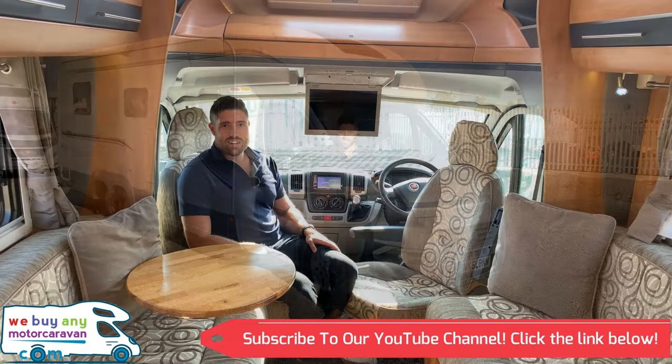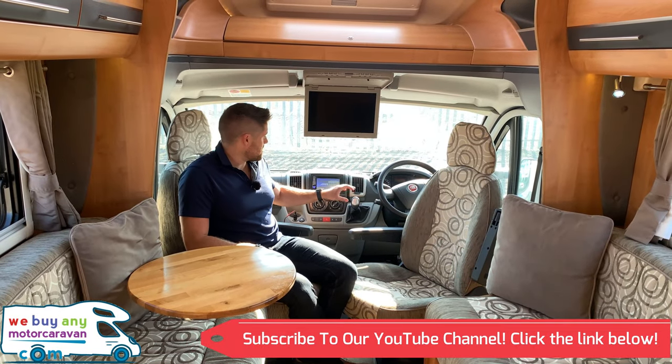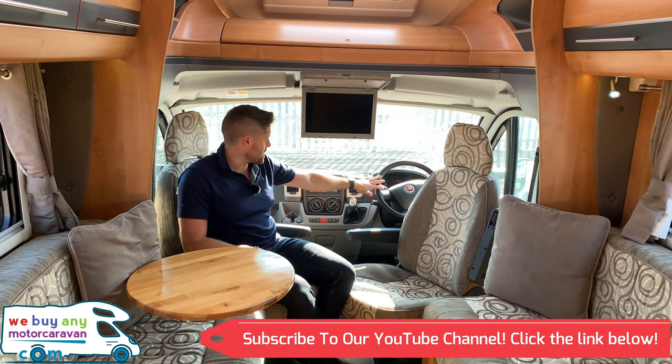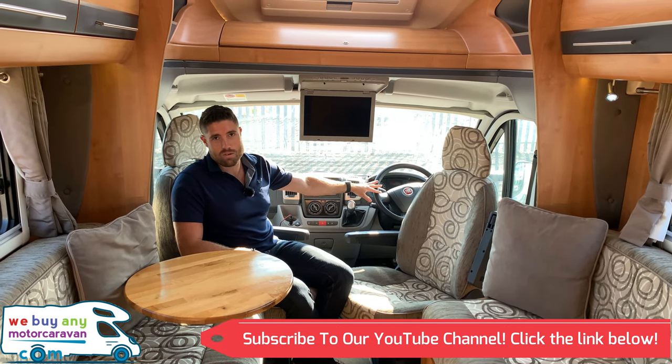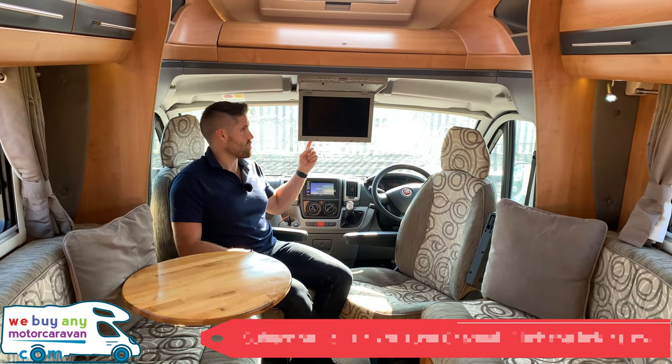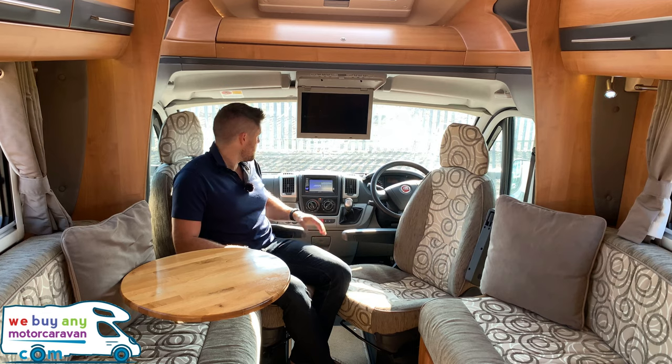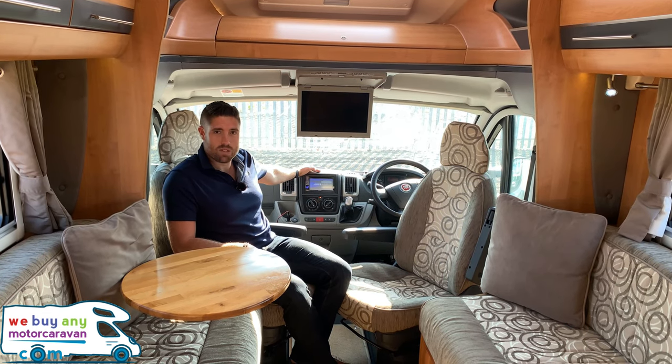Now we're inside, we can see it has the automatic gearbox, driver and passenger airbags, leather steering wheel, cruise control, electric mirrors, electric windows, and cab blinds. The SE pack comes with a fold-down TV, which most Auto Trails come with, and we've also got a little Bluetooth system in the middle as well.